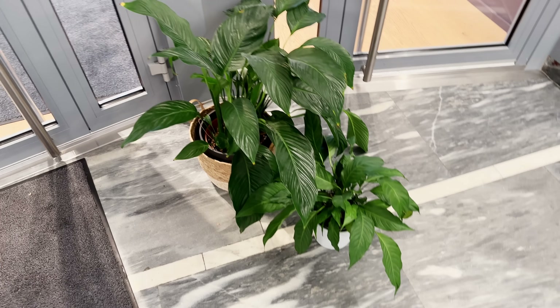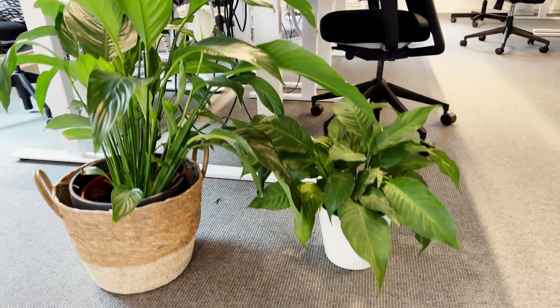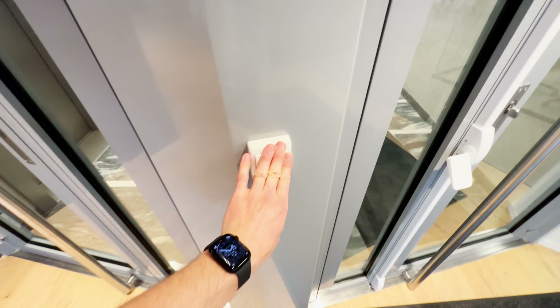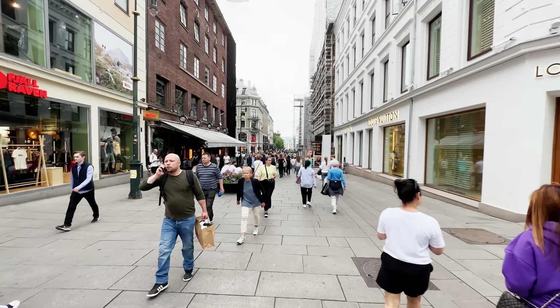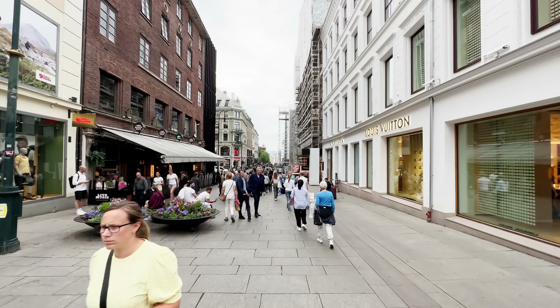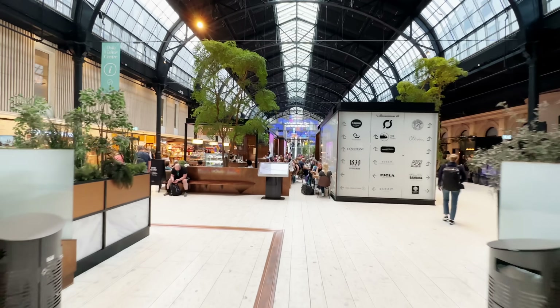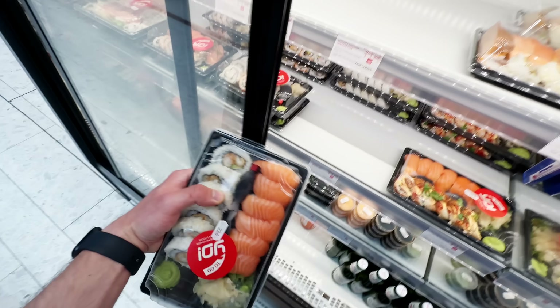First things first, I needed to stop by the office and drop off the plants in the hope that somebody will water them while I'm on vacation. So the idea with this video is that as I'm traveling, I'm going to be telling you about my thought process and the details of the project, but at the same time this is going to be kind of like a travel vlog. So I'm going to give you some interesting details about the places that I'm visiting. As I'm making my way through the Oslo Central Station, let me give you the business case of what I'm trying to do and why.